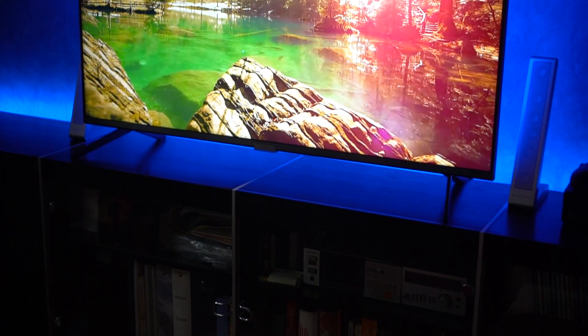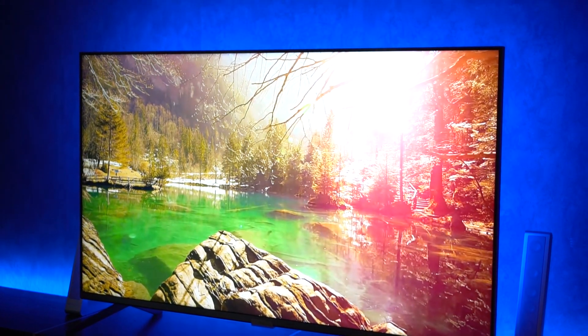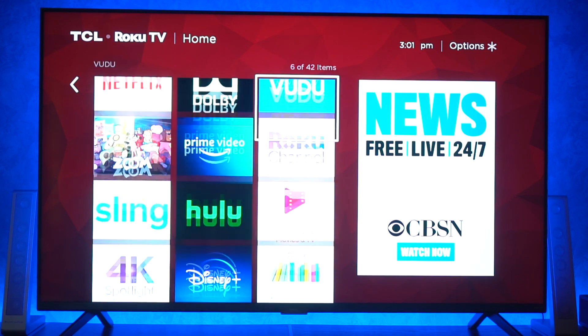You got Netflix built in, Disney Plus, pretty much everything you need — it's already all built in. Some people don't like Roku, but there is no monthly fee for Roku, period. It's free. You get it with the TV and it's free. And on this TV it's super fast — there's no lagging, no anything. It's just super quick, really responsive, absolutely no complaints.